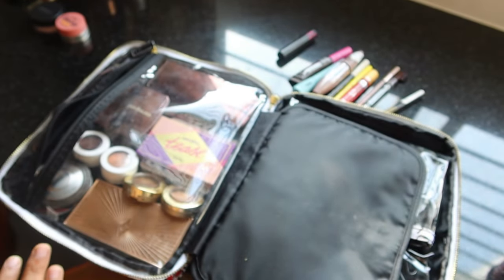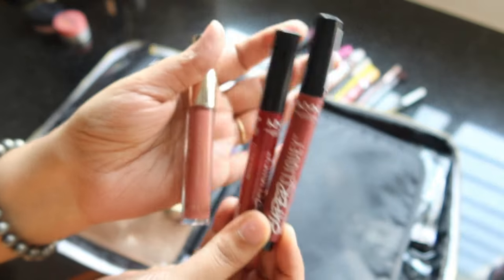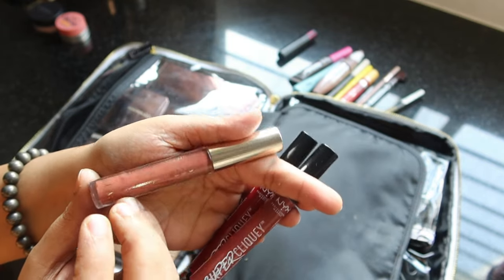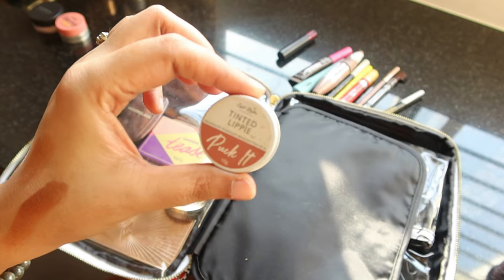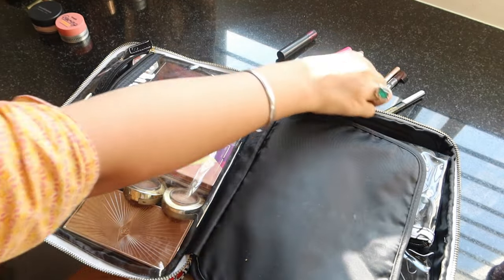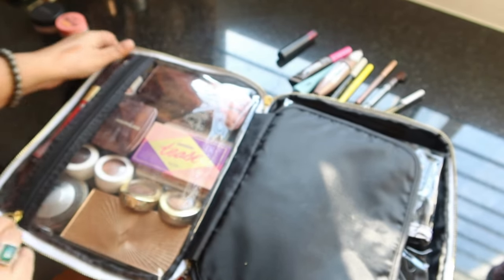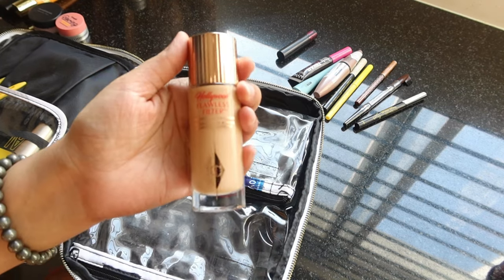For lips, I'm carrying two NYX click lipsticks, a lip oil by Russ Luxury in their natural and organic shade, and one tinted lip balm by Earth Rhythm called Pluck It — great for an everyday look. I'm also packing one liquid sindoor, which is obviously a must in my makeup kit. That fills up this side of the kit.